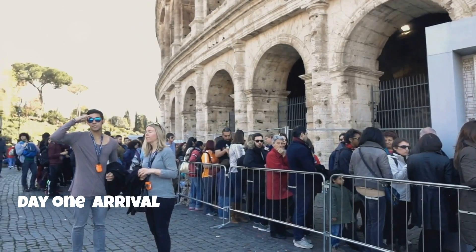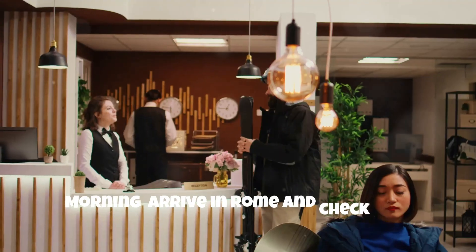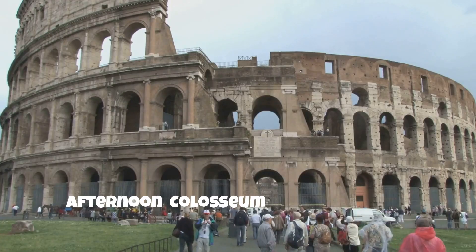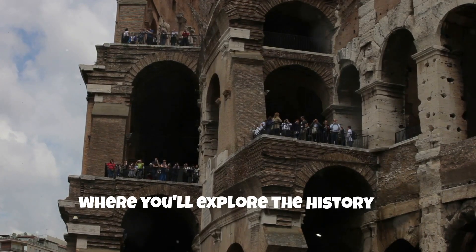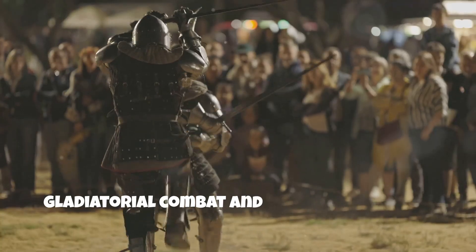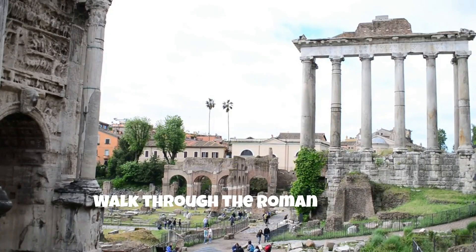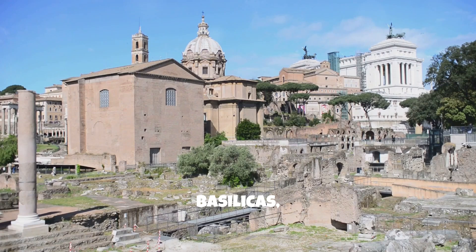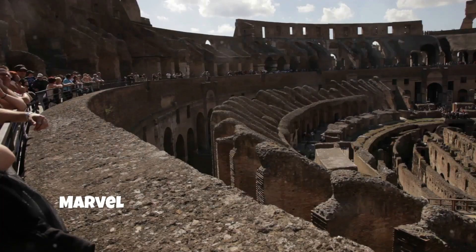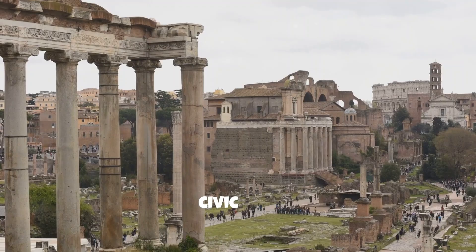Day 1: Arrival in Rome — Ancient City Exploration. Morning: arrive in Rome and check into your hotel. Afternoon: start with the Colosseum, where you'll explore the history of gladiatorial combat and how Romans loved their elaborate public spectacles. Then walk through the Roman Forum, the heart of Roman public life, where you'll see the remains of temples, basilicas, and government buildings. Marvel at the intricate engineering and learn how Romans designed this hub of civic life.